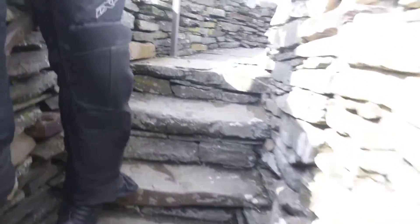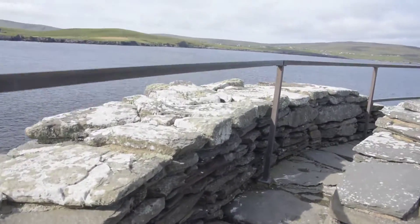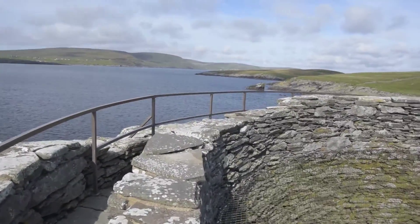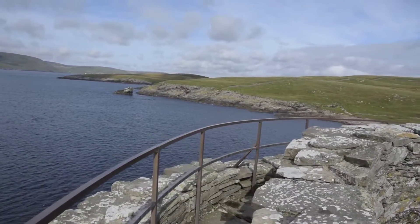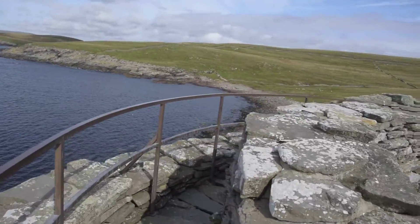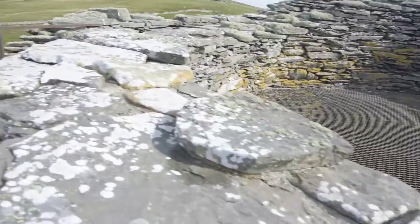So this is the top of the broch, and you get a really nice view. You can see there's a net across the top — this is just so the birds can't get in at this point in time.